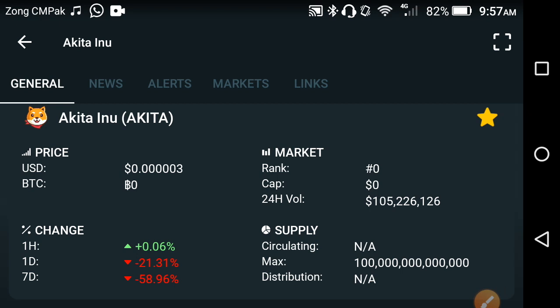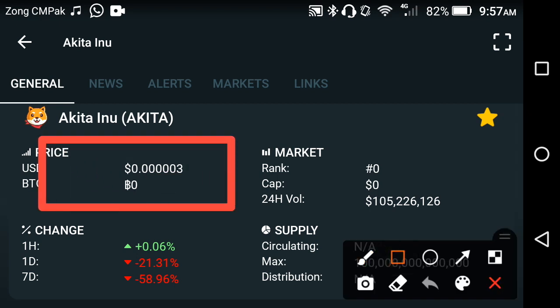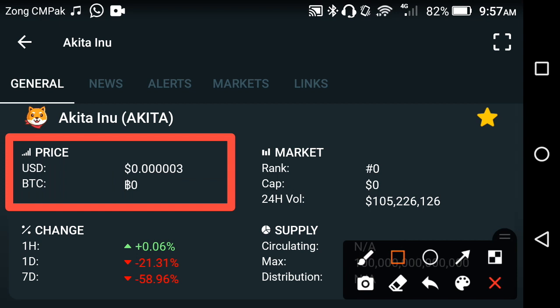For the current price of Akita, as you can see here, the latest price of Akita in the market is 0.00003 USD. That is the current price of Akita in the market. On the other side, if you look at the price changes occurring in Akita, at this time the pricing has gone better.